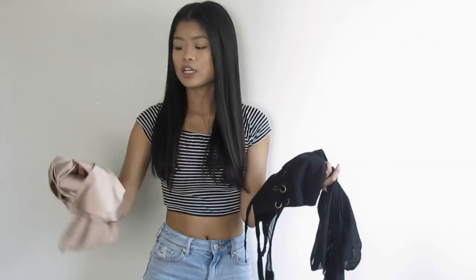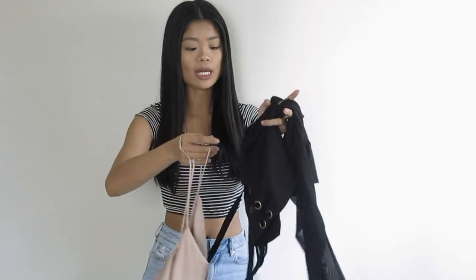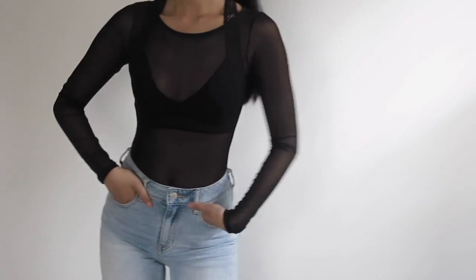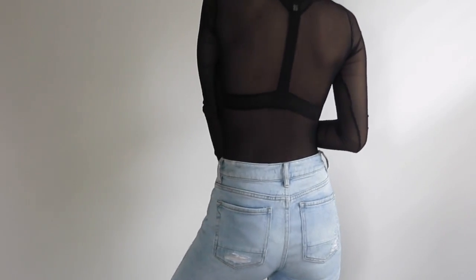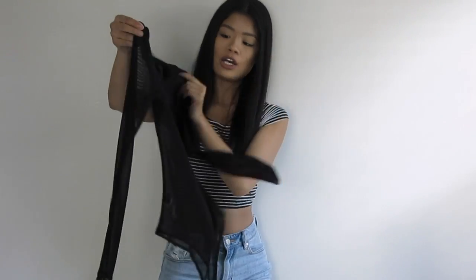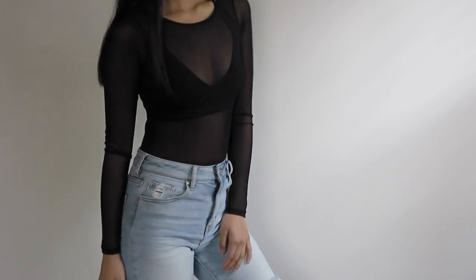I got a ton of stuff from Necessary. I actually ended up Depop-ing two of the tops because they didn't fit me right, but these are the ones that I kept. Starting with this bodysuit — it's just a plain black mesh bodysuit. I wear this with a bralette underneath. You can put it underneath slip dresses. It shows off your bralettes, like this one that I got from Nasty Gal.